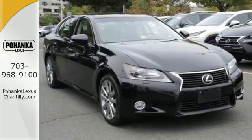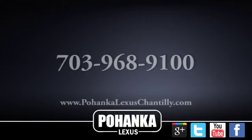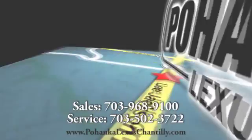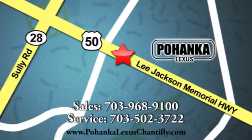Beautiful design and a luxurious interior — test drive it today. Call us now for more information on this vehicle or visit today. We're conveniently located at 13909 Lee Jackson Memorial Highway in Chantilly.